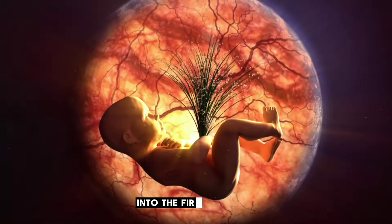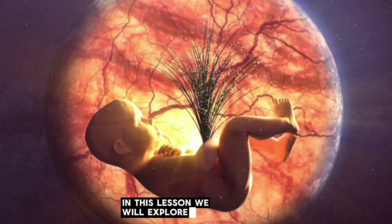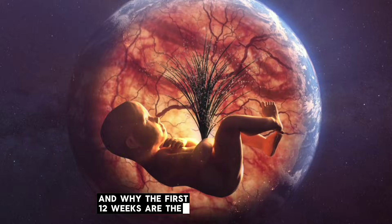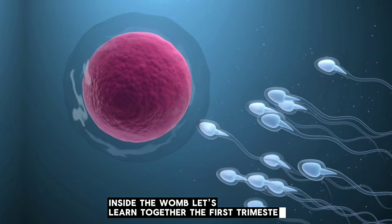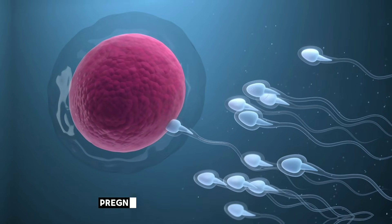Welcome to this educational journey into the first trimester of pregnancy. In this lesson, we will explore how life begins, how the baby forms week by week, and why the first 12 weeks are the most important stage of development inside the womb. Let's learn together. The first trimester — what really happens from week 1 to week 12?